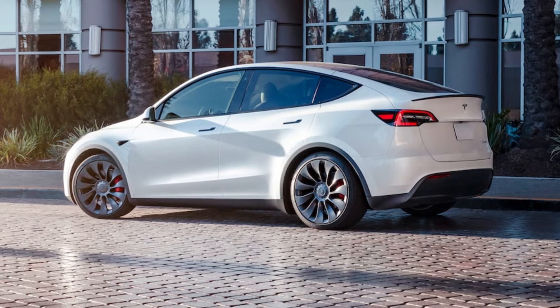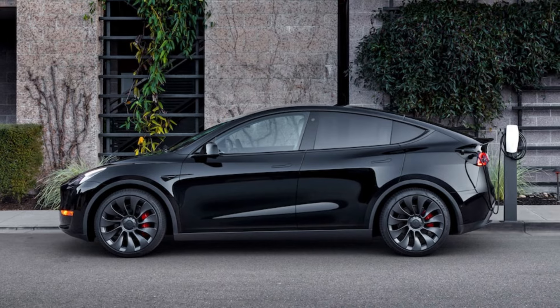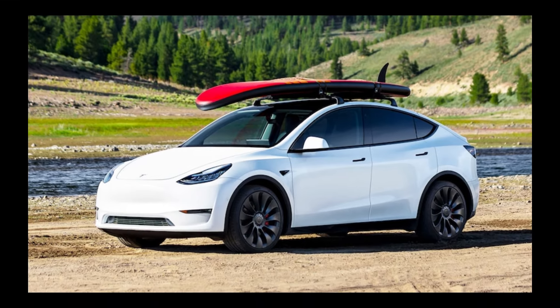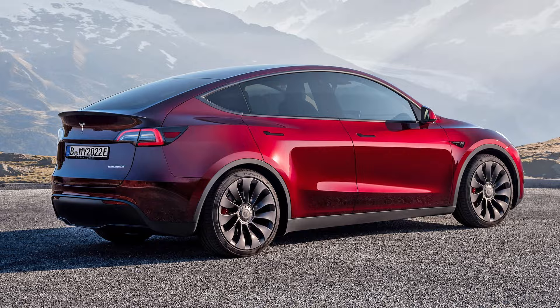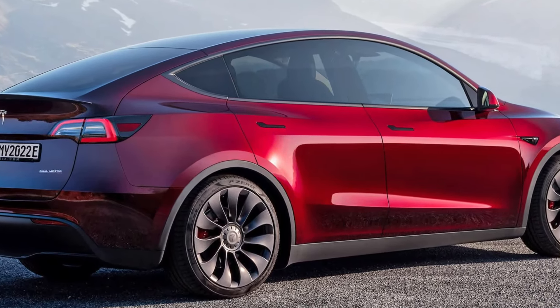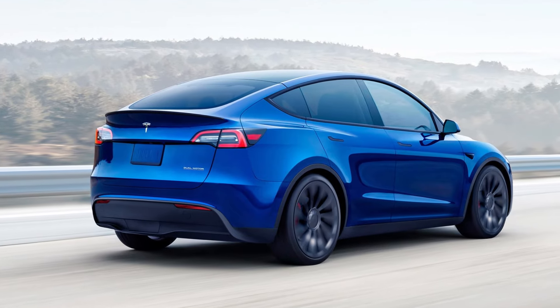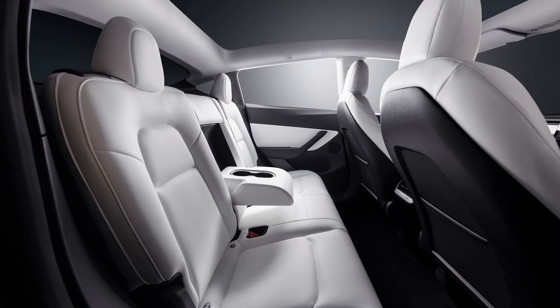Entry-level Model Y's come equipped with a single-motor sending 295hp and 310lb-ft of torque to the rear wheels. Tesla claims this basic version of the Model Y can accelerate from 0 to 60mph in 6.6 seconds, though this could improve for 2024. On 19-inch wheels, the single-motor Model Y is rated for 260 miles, and 242 miles on 20-inch wheels.